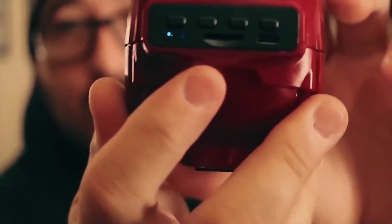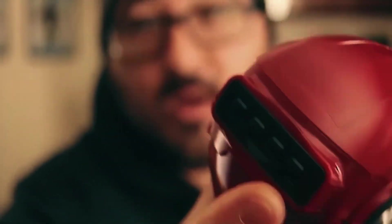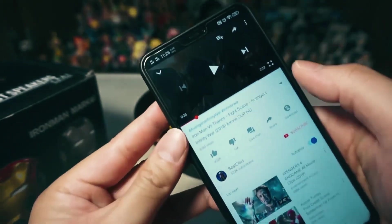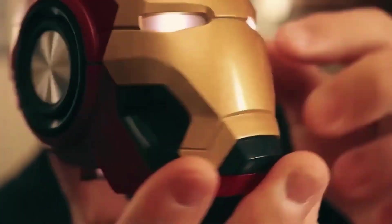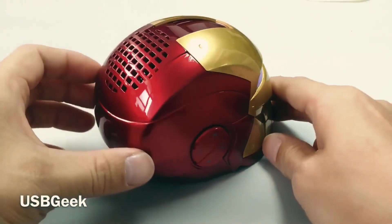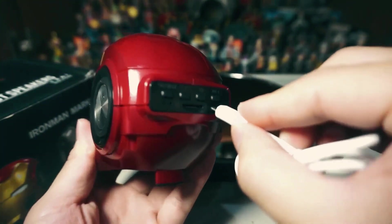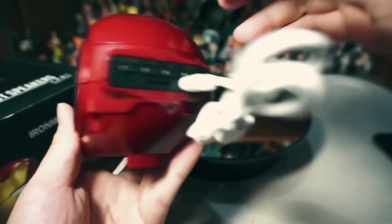Iron Man Speaker. If you're a Marvel fan, this gadget is made just for you. It's a Bluetooth speaker shaped like Iron Man's head. You can connect it to mobile phones, tablets, and pretty much any device. Its sound is so powerful that you can clearly hear it from up to 33 feet away. It also has a long battery life, so once charged, you can use it for a long time. This speaker is truly awesome.